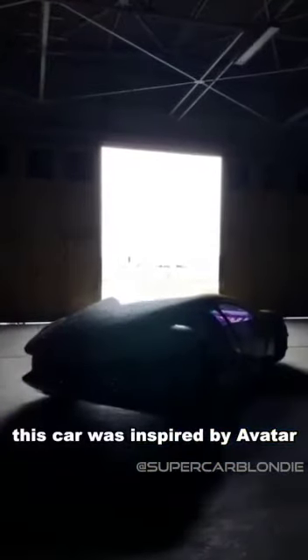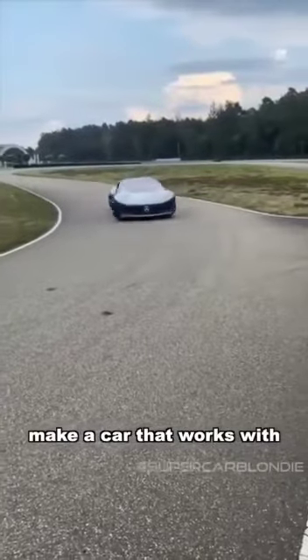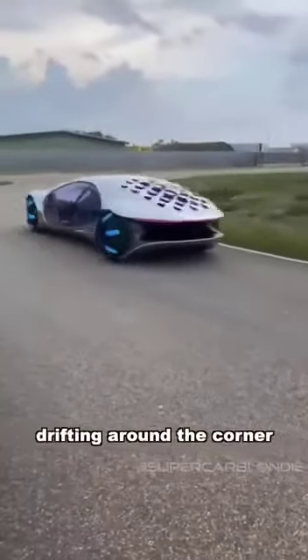This car was inspired by Avatar the movie, and the designer's goal was to make a car that works with the environment, not against it. It almost looks like it's drifting around the corner.